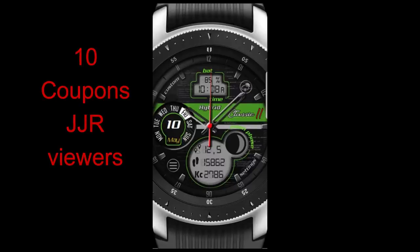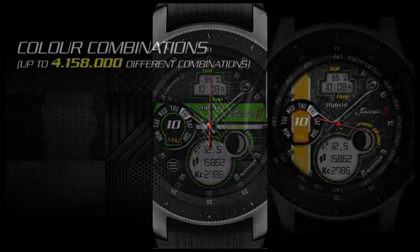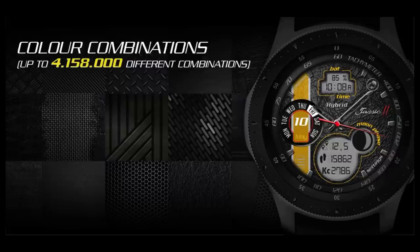Now to enter the contest it's super easy — all you have to do is leave a comment below. I'm going to be picking 10 random winners from those that have commented and I'll provide them with the details about how they can get a code for this new face that's called Classic 2.